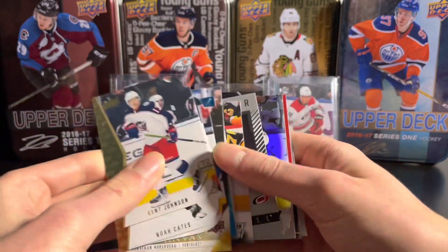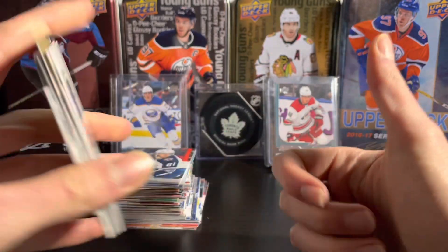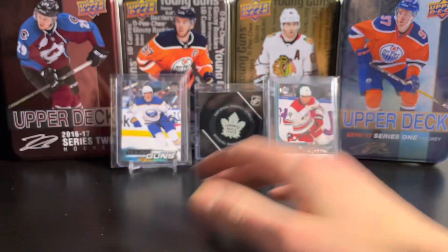Quick recap of the break: got two young guns and a couple nice inserts, but nothing crazy. That's it guys — if you enjoyed, leave a like and subscribe for more. I'm going to try to get some more Series One on the channel, and I'll see you in the next video!